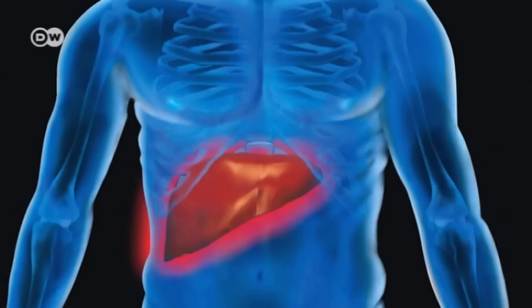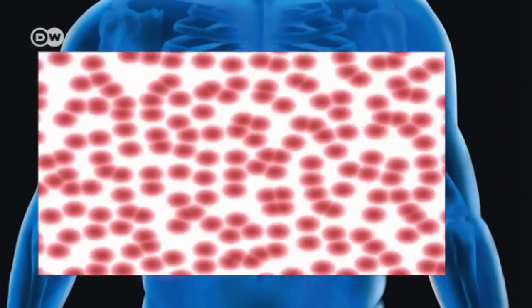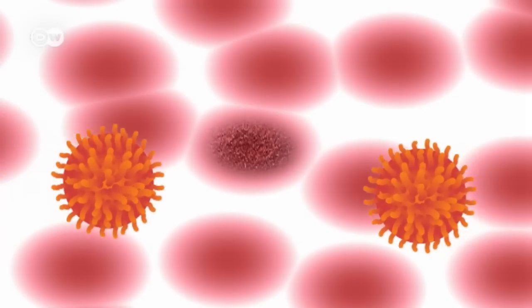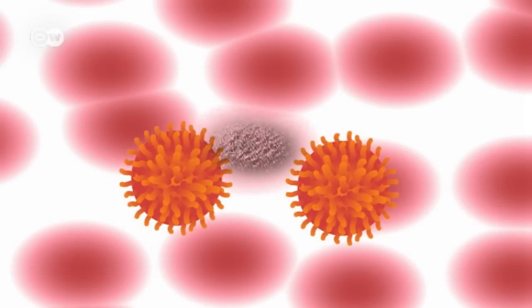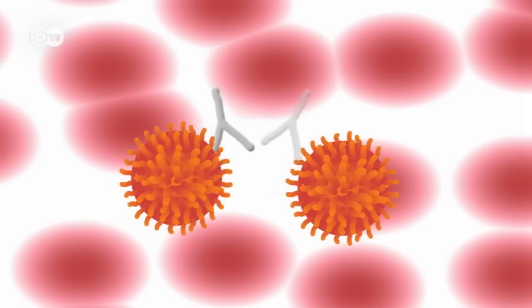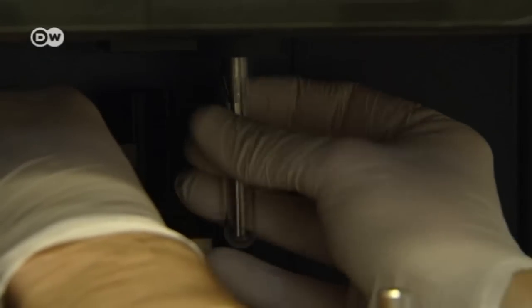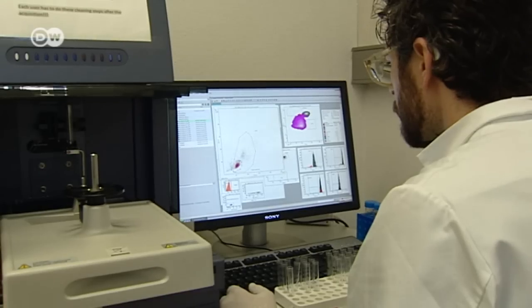The malaria parasite enters the liver, where it can be detected by the body's immune system. As it leaves the liver and enters the bloodstream, the malaria drug moves in and kills the parasite. The parasite triggers an immune response in the liver, with white blood cells or leukocytes destroying the liver cells infected. At the same time, antibodies are formed in the blood to counter the parasite.